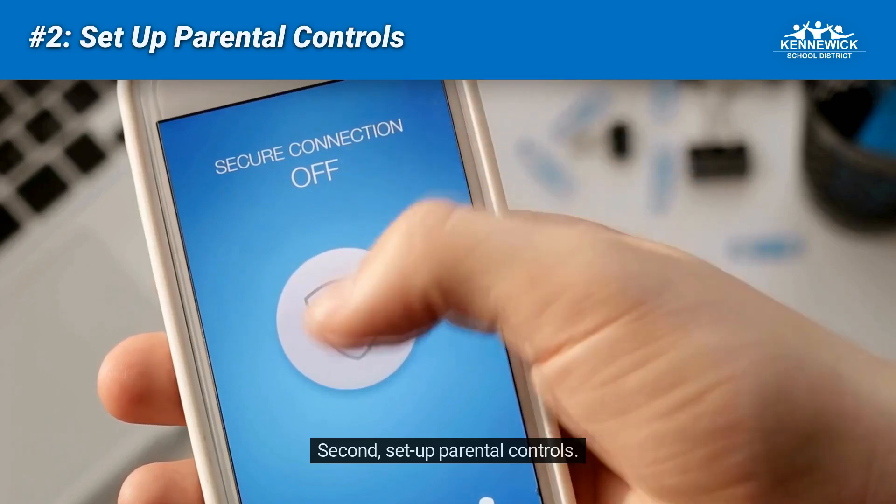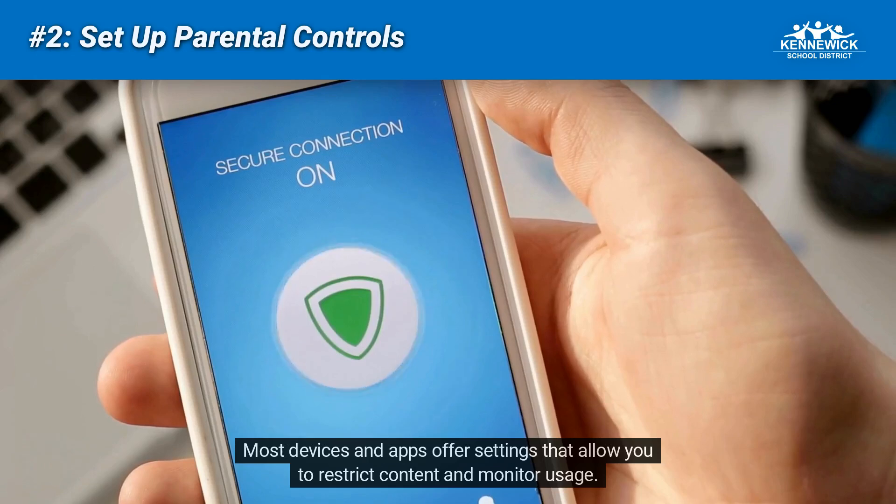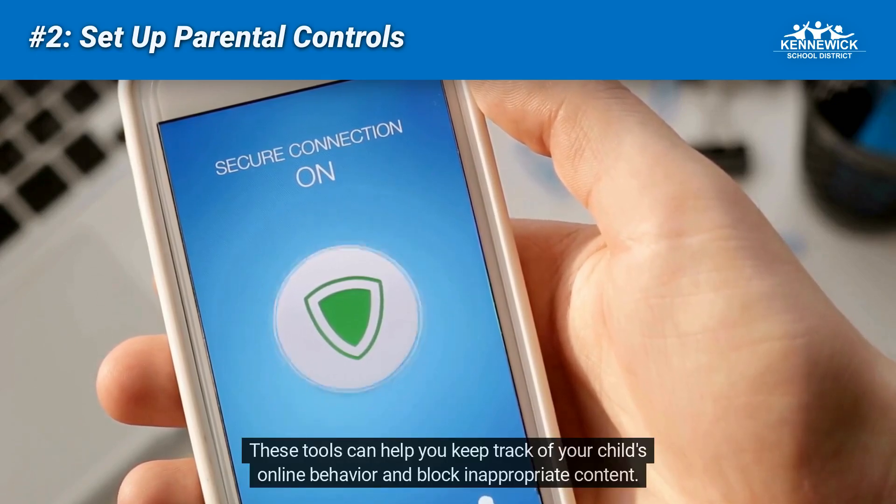Second, set up parental controls. Most devices and apps offer settings that allow you to restrict content and monitor usage. These tools can help you keep track of your child's online behavior and block inappropriate content.